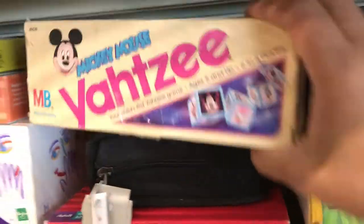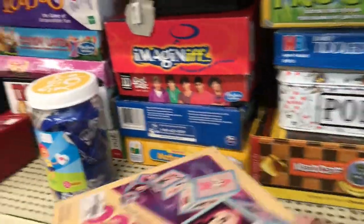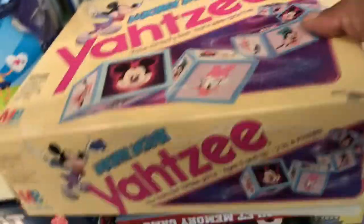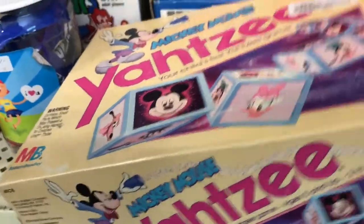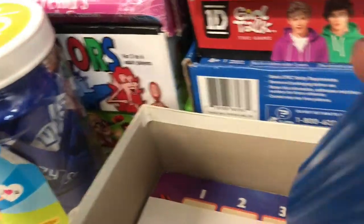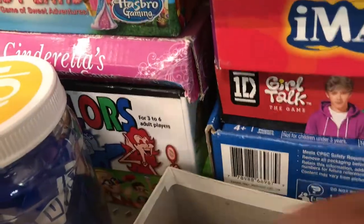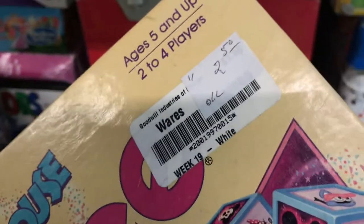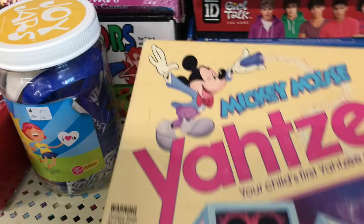That looks retro — yeah, this is Mickey Mouse Yahtzee. This can go for up to thirty bucks, but that's of course if it's complete. This one is used, but the pieces look in pretty good condition. How much are they asking — two dollars fifty? I think I'll grab it. I think I can get twenty bucks for this, and it's pretty lightweight too.